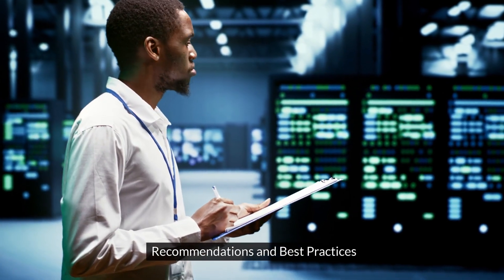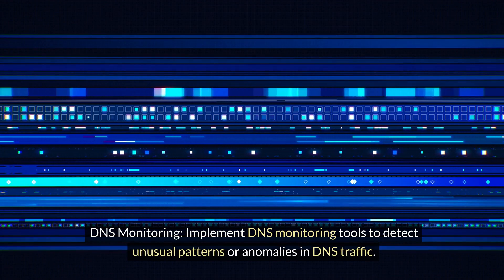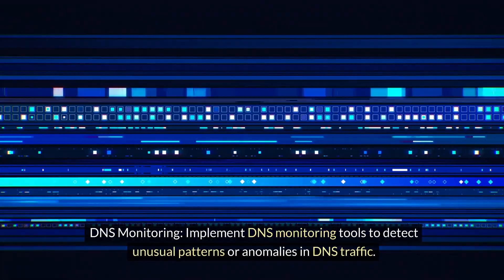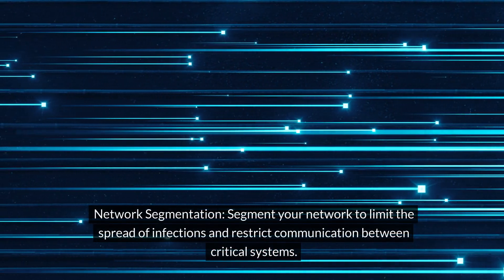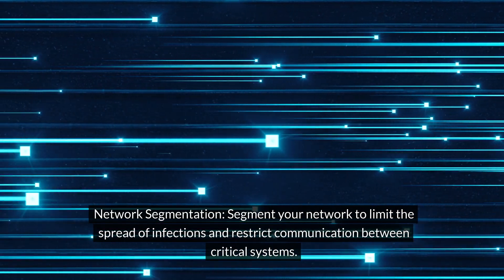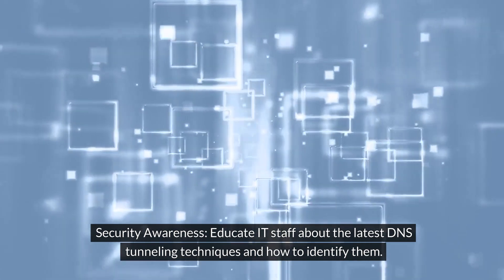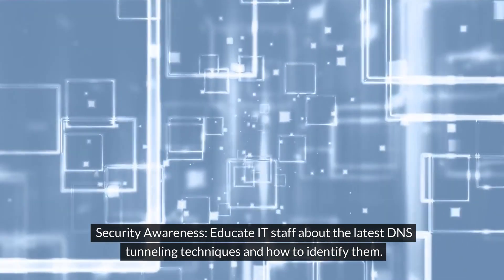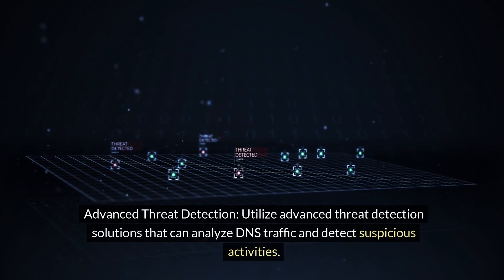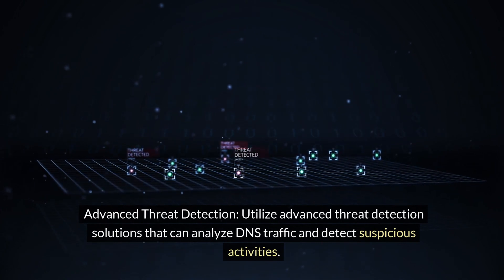Recommendations and best practices. DNS monitoring: implement DNS monitoring tools to detect unusual patterns or anomalies in DNS traffic. Network segmentation: segment your network to limit the spread of infections and restrict communication between critical systems. Security awareness: educate IT staff about the latest DNS tunneling techniques and how to identify them. Advanced threat detection: utilize advanced threat detection solutions that can analyze DNS traffic and detect suspicious activities.